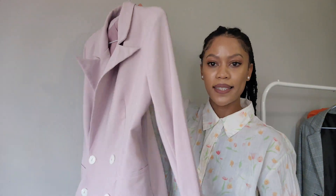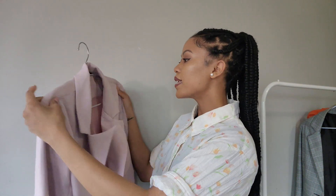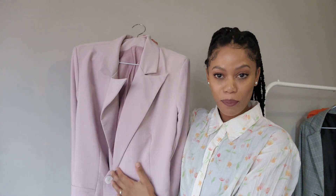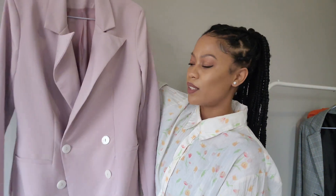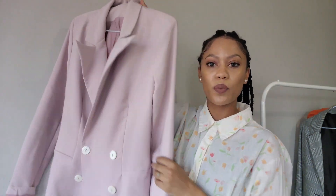Next up is this light pink blazer from Legit — it was marked down to 200-something rand; I can't remember exactly. This one is a bit thicker and does have shoulder pads, but very thin shoulder pads. This is also a staple of mine. I love wearing this blazer and get a lot of compliments with it. Just wear a white shirt underneath, some pearl earrings, and blue, black, or white jeans — whatever you want — and you'll get a lot of compliments. The pockets don't work, but I do love it.